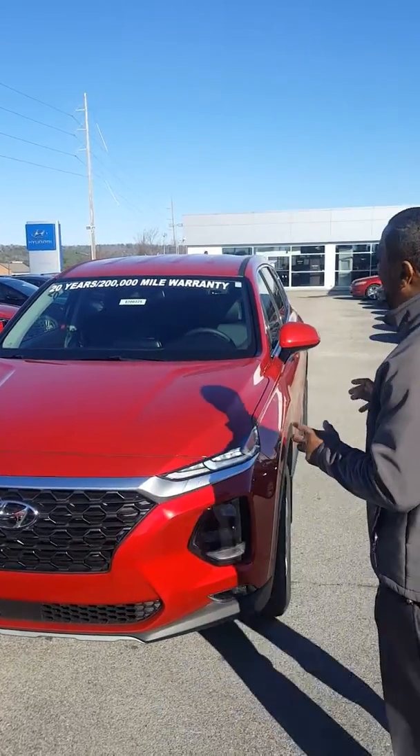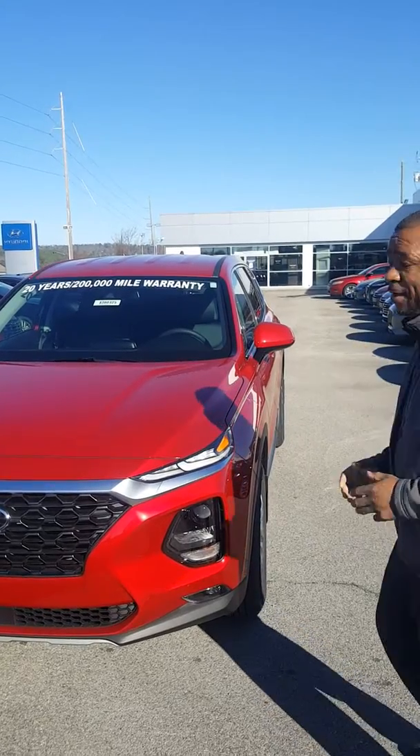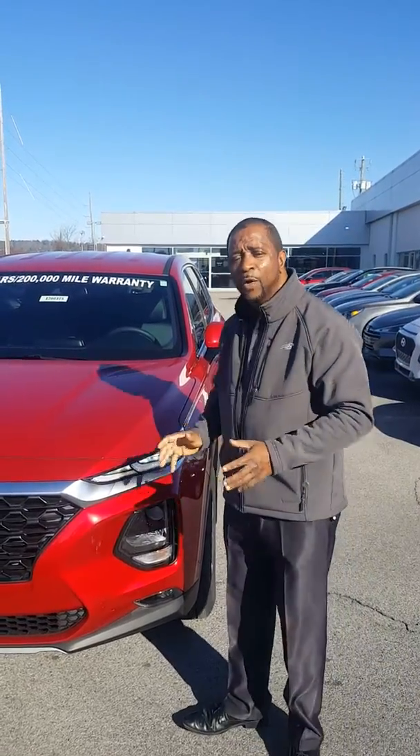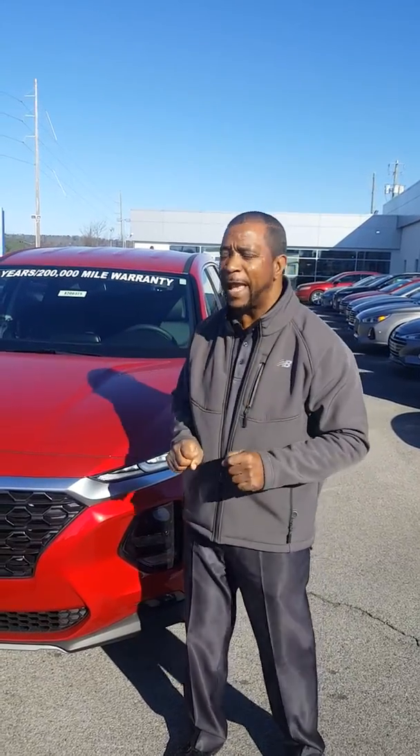I have a 2020 right here with a great cloth interior. Now, it does come with leather and quite a few other equipment on it — features and options that you can get. This is going to be a 2.4 liter front-wheel drive with 181 horsepower. It performs like a V6, but it gives you outstanding gas mileage.